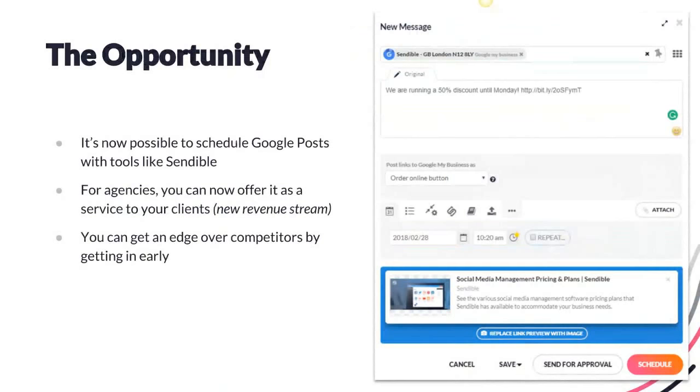The opportunity is that it is now possible to schedule your posts with tools like Sendable. Google My Business has given API access to select providers and Sendable is one of the first to get access. You can set your call to action from within our application directly, making it easy for agencies to offer this as a service to clients — it's a new revenue stream and can be done at scale. Because of the expiry issue, you can now get around that by scheduling posts so as soon as one expires, you have another ready to go. And because it's such an early tool, you can really get an edge over competitors by getting in now.